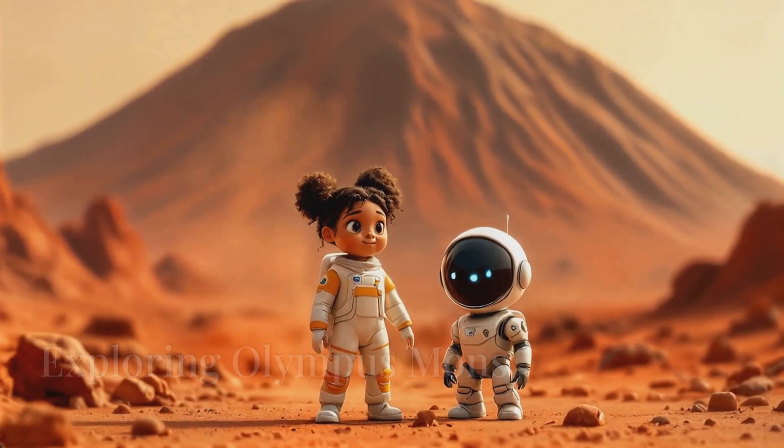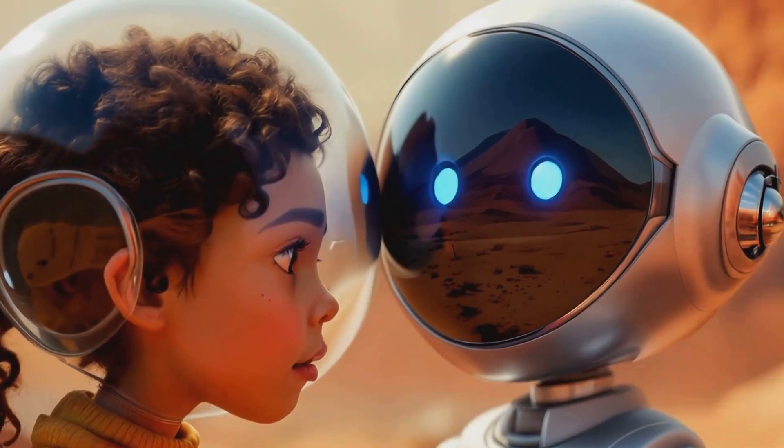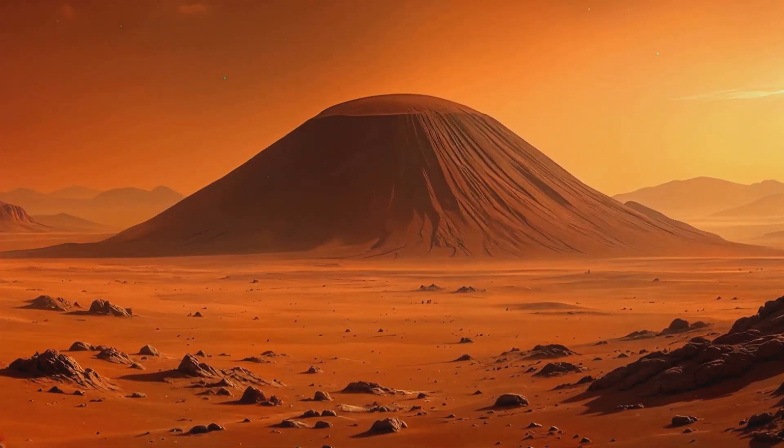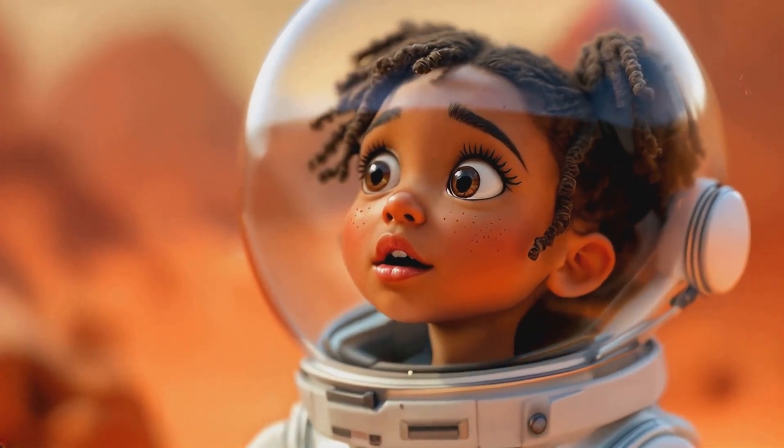This is Olympus Mons, the largest mountain on Mars. It's three times taller than Mount Everest and covers an area the size of Arizona. It's also the biggest volcanic mountain in the entire solar system. It's huge — it looks much taller than the mountains on Earth.